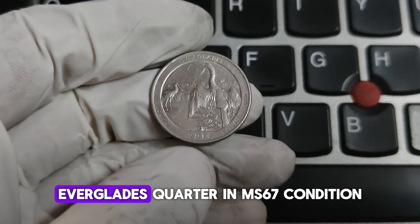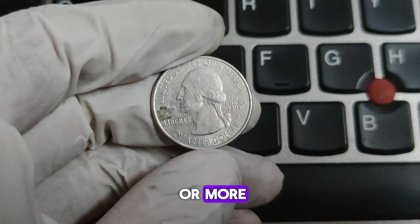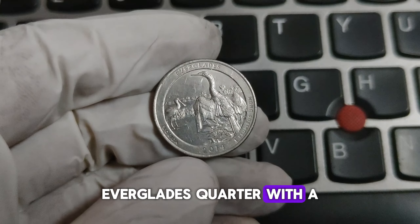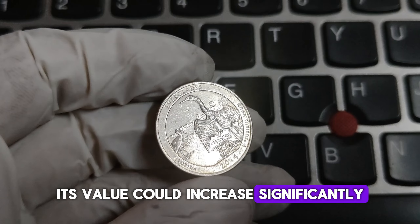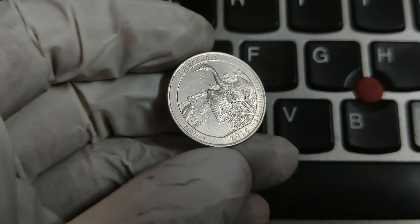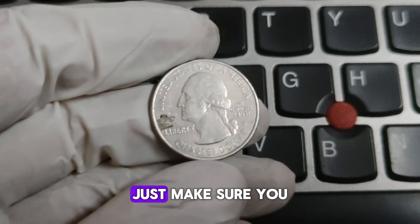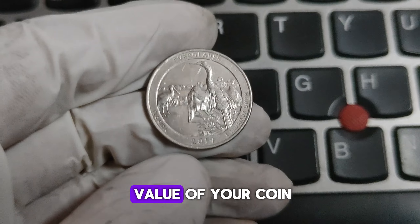Coins graded MS65 or higher by professional grading services like PCGS or NGC can fetch a premium. For instance, a 2014-P Everglades quarter in MS67 condition has been known to sell for around $100 or more. Another factor to consider is error coins — if you find a 2014-P Everglades quarter with a minting error such as a double die or an off-center strike, its value could increase significantly. Error coins are highly sought after by collectors for their uniqueness and rarity. Coin shows, local dealers, and online auction sites are great places to buy or sell.